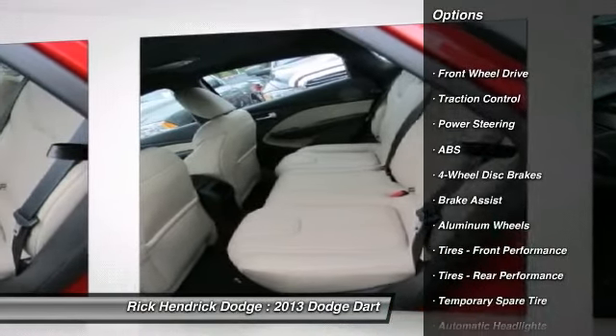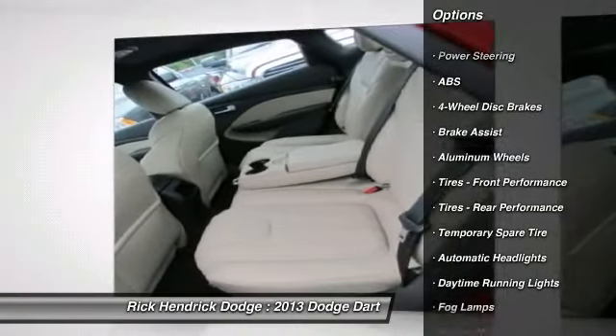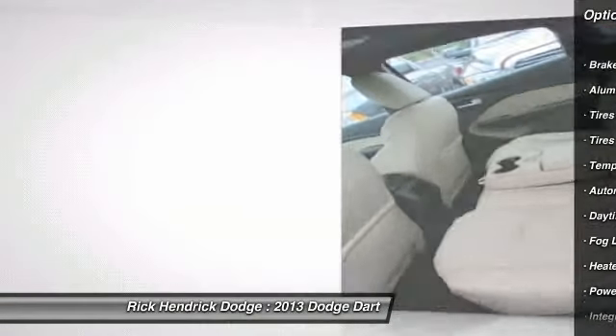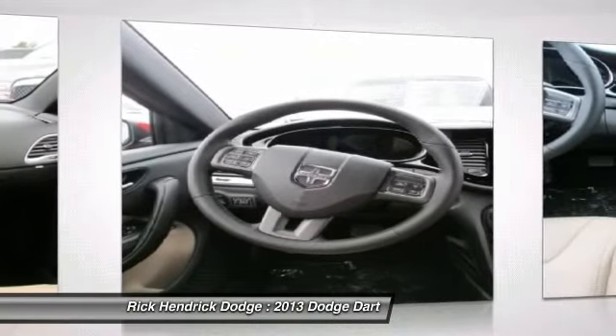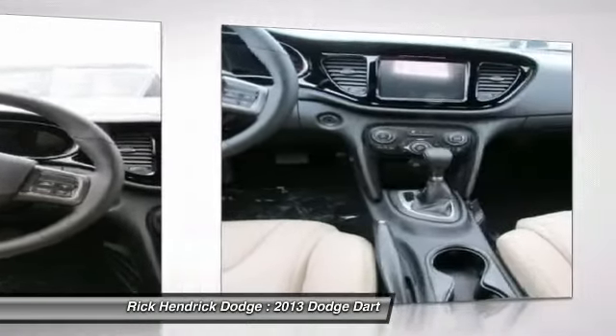Traction control, stability control, anti-lock braking system, air conditioning, power steering, adjustable steering wheel, cruise control, floor mats, keyless entry, auto-dimming rear-view mirror.